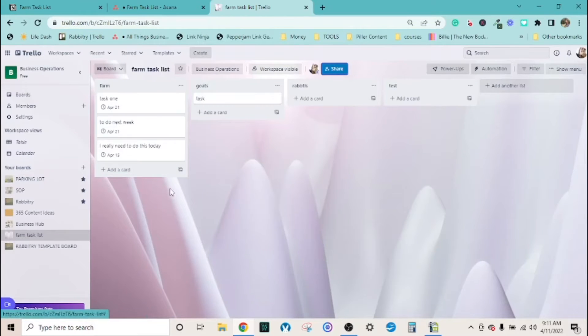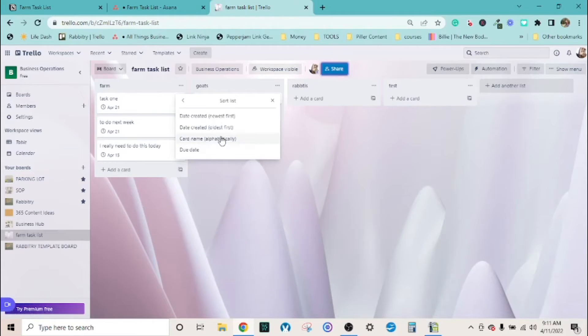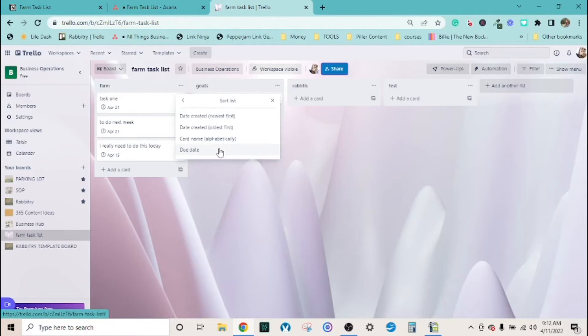Now with three example tasks set up, click the three dots on the list and scroll down to 'Sort by.' There are a couple of different options - you can sort by due date or by card name alphabetically. We want to sort by the time we want to get these tasks done. This is where it's really helpful to put in the date, because then it tells you which one is most important. If something can wait a bit, put that date in and it will sort them - bingo, right there, with the 15th at the top.